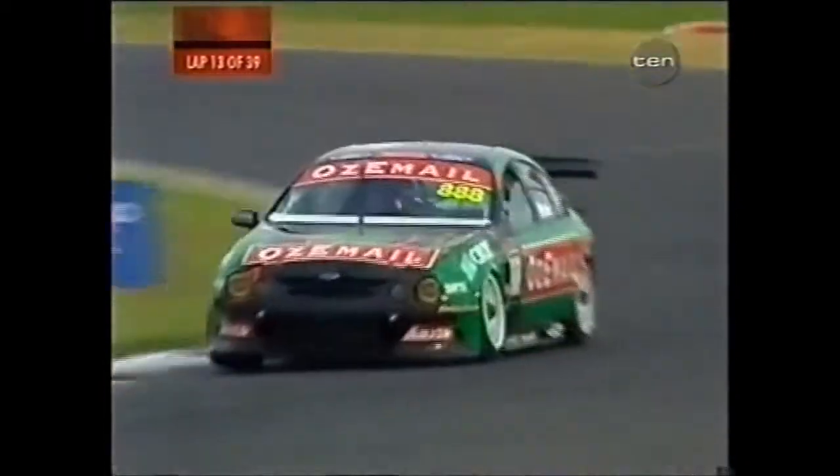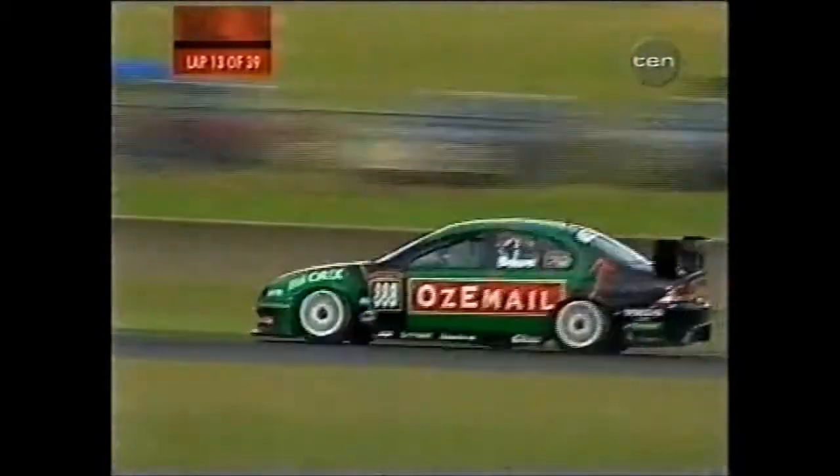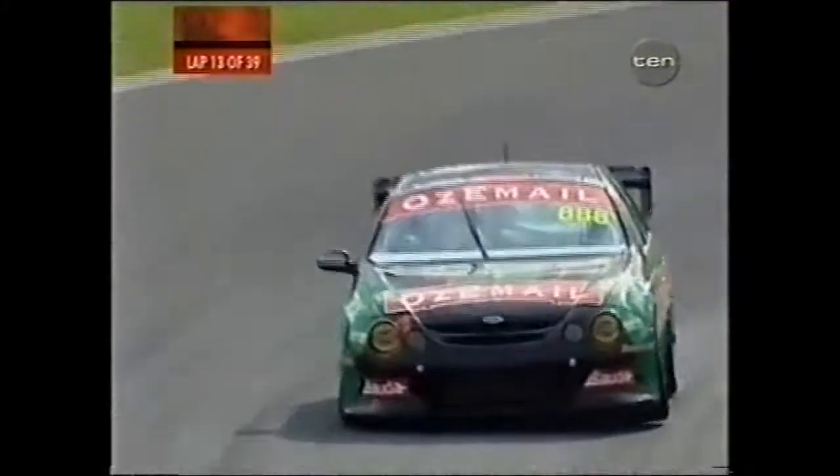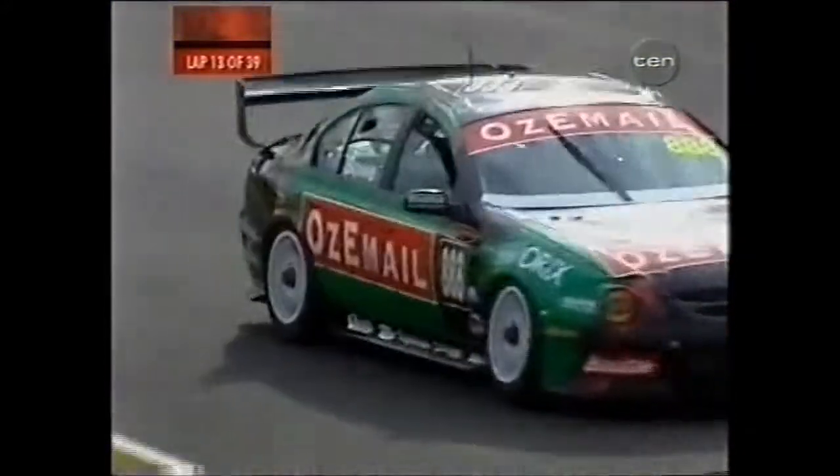Craig Lowndes back in 11th and moving up the order. I mentioned to you earlier at the start of the race, David Bernard — obviously he's my teammate — but they did make some changes and he's now presently third. Obviously he hasn't pitted yet, but the car is running strong and he's very happy with the changes — a good sign that he's coming through with the Cartech Havoline car.